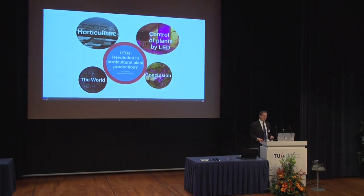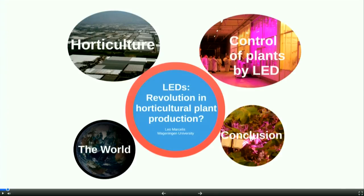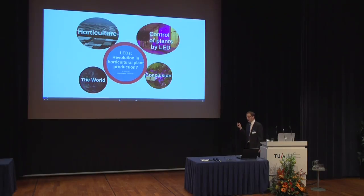In my presentation I have four main blocks. First I will have a look at what's going on in the world related to the topic of my presentation. Then I will move on to what is horticulture, and subsequently I will talk about how we can control the functioning of plants by the use of LED lighting.